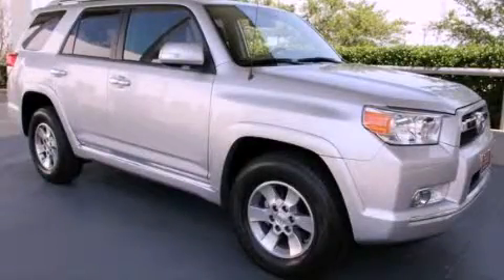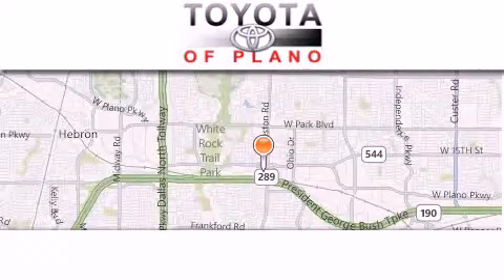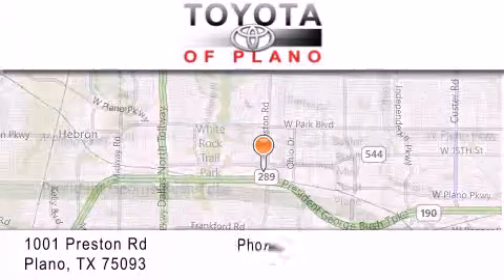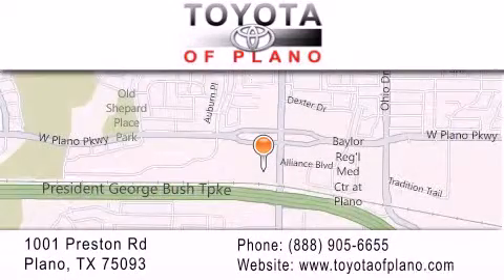Call or visit us right now and arrange your test drive today. Toyota of Plano is located at 1001 Preston Road in Plano. Our goal is to exceed all of your expectations to ensure that you'll return for future visits.